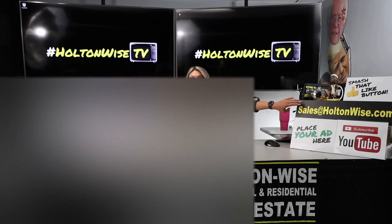Do you have a property you'd like to sell? If so, email us at sales@holtonwise.com and we will sell it for you on Holton Wise TV.